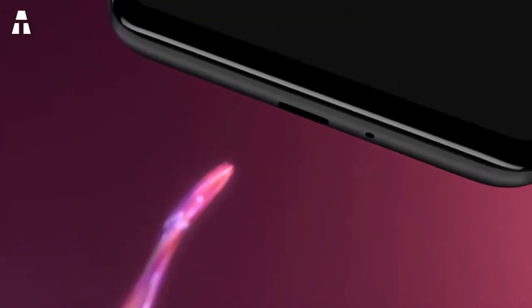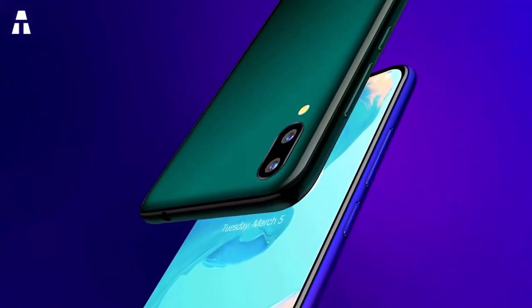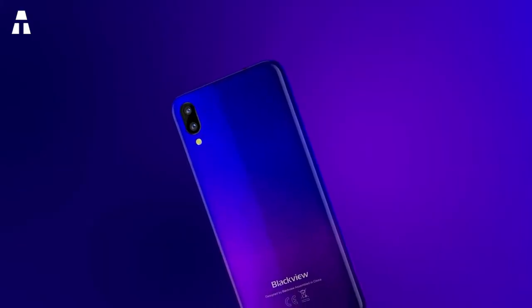The Blackview A60 has a large fixed Li-Po battery of 4080 mAh that can last up to 300 hours in standby. In communication it can last up to 9 hours on a 3G network. Of course it has built-in Wi-Fi and Bluetooth.